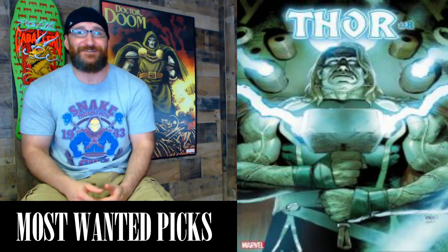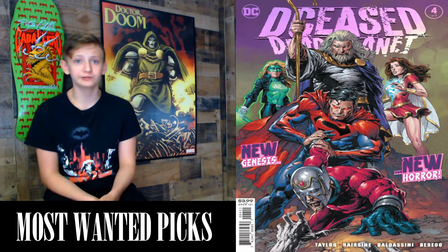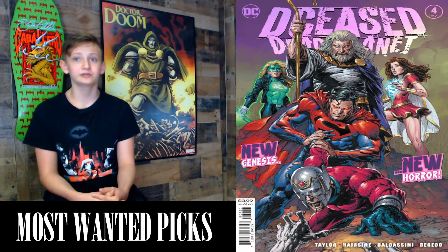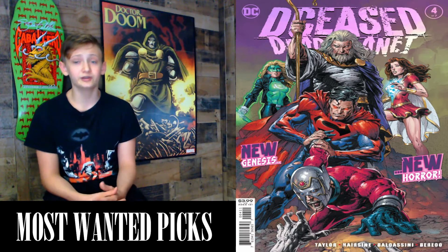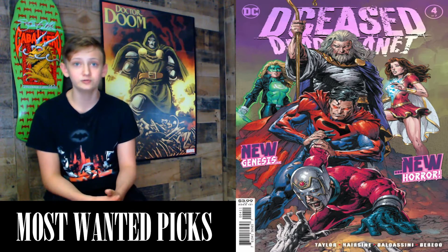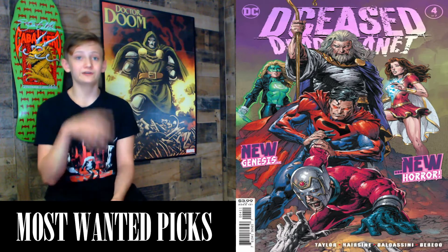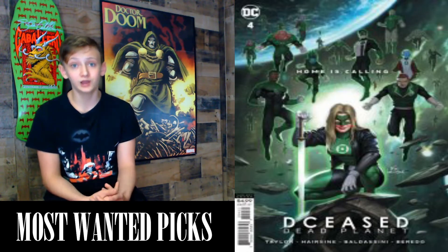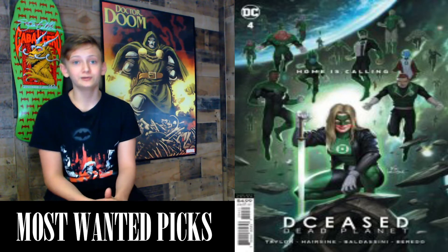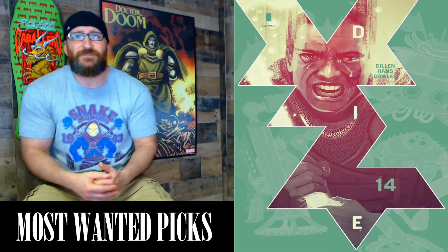Next we have DCeased: Dead Planet #4, a 32-page comic with a cover price of $3.99, written by Tom Taylor with art by DC Baldasarini and Trevor Hairsine. Time is running out for the Justice League to unlock the anti-life cure as they face a deadly new threat. Their final desperate attempt will take them off-planet for the greatest heist in the history of New Genesis. Variants include Cover A by David Finch, the cardstock movie homage variant by In-Hyuk Lee featuring the Green Lanterns, and the cardstock variant by Francisco Mattina.